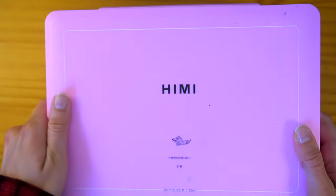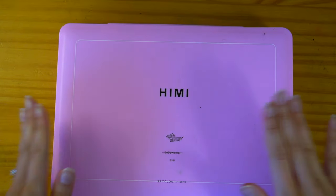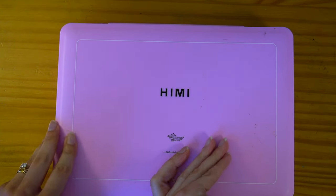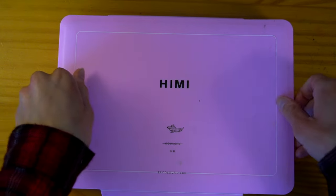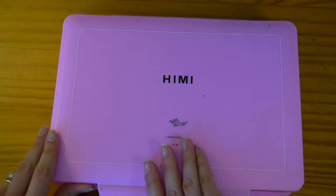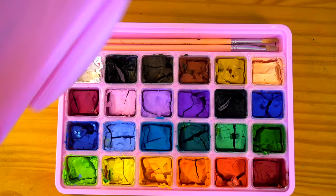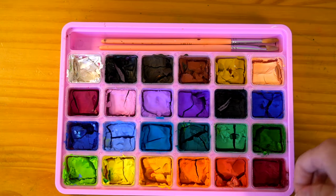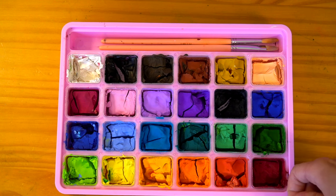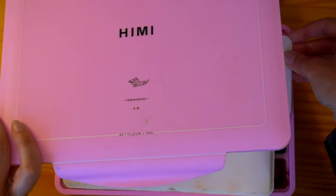Moving on to gouache — I want to use gouache way more often because I love the way it looks. I have this Kimi gouache set that I really love; I think it is an excellent gouache set. Mine's probably all dried up, but the nice thing about these is they re-wet really well. It definitely is in dire need of being re-moistened. I really like Kimi gouache — it handles really well and the colors are super pleasing.